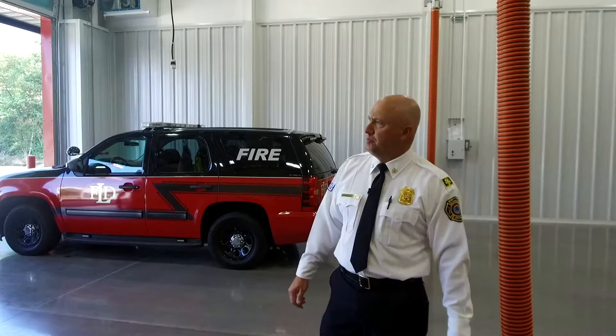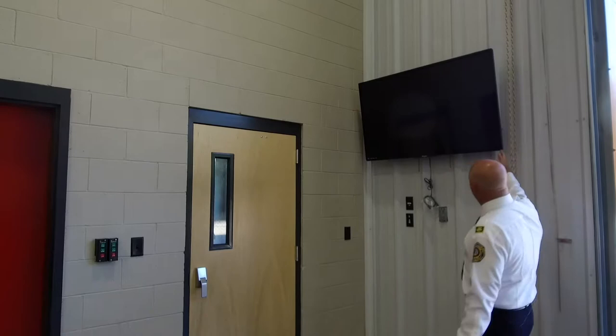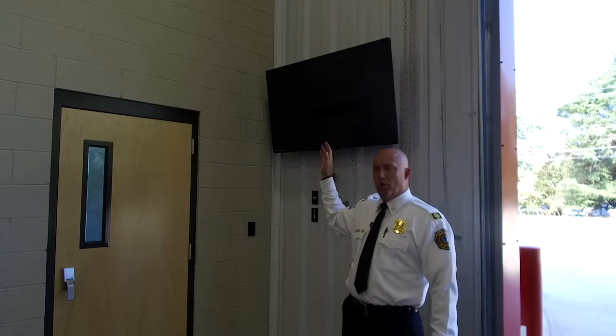Over here we've got a monitor on the wall. What our IT department has done is set it up so that as a call comes out, all the 911 information will appear on this screen including all the dispatcher notes. It will also have a countdown clock for turnout time — that's the time from when we receive the call to when we go en route. We want to reduce that time as much as possible. We thought a countdown clock would actually help speed the guys up even more, since we're competitive folks and want to get to people in their time of need.